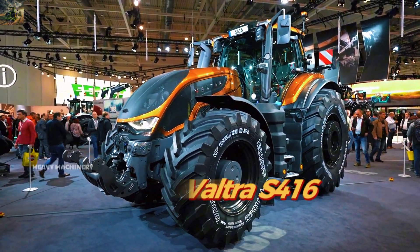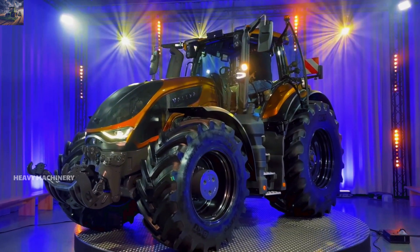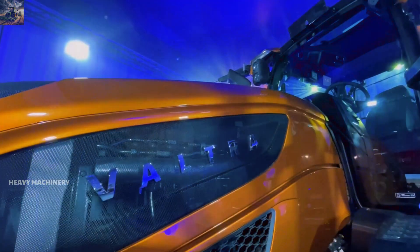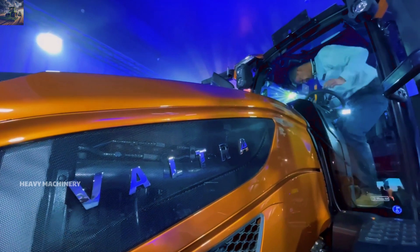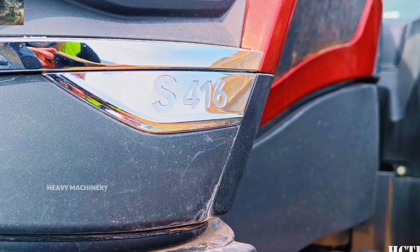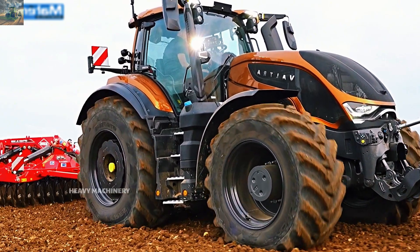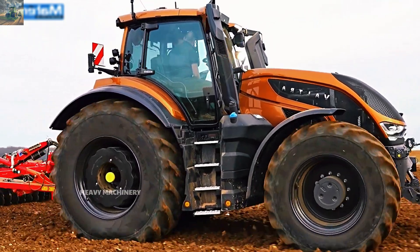Let's continue with the Valtra S416, a powerful machine from Finland. Valtra is a well-known brand in the tractor industry, especially for its flexible design and durability. The Valtra S416, launched in 2020, is one of the standout models from the company, suitable for large farms and agricultural tasks that demand high performance.